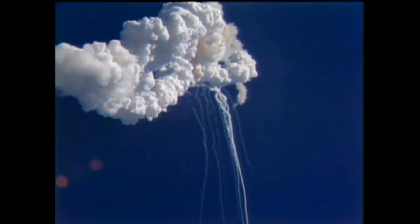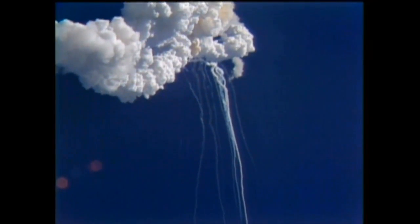Flight controllers here looking very carefully at the situation. We have no downlink.